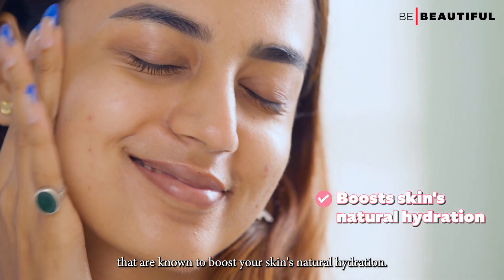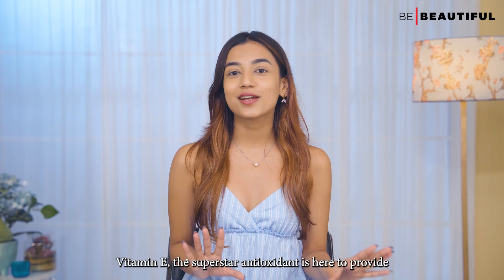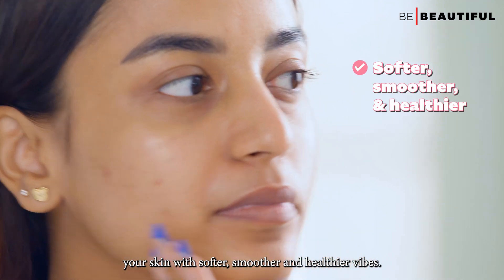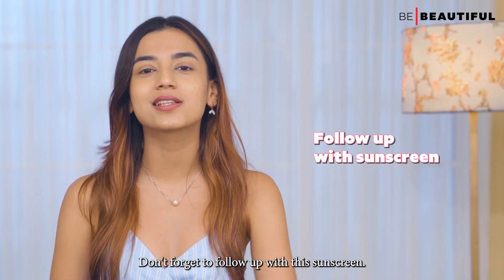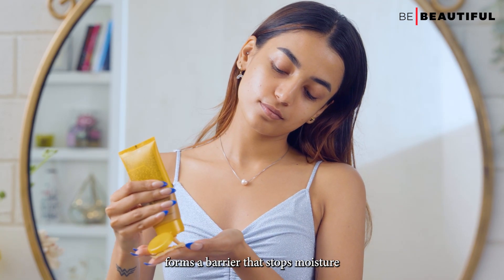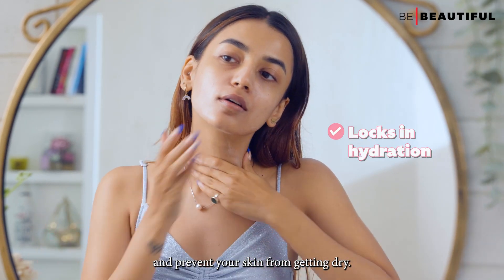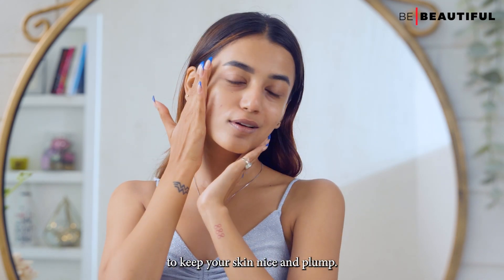This gel cream is packed with 11% hydrating actives that are known to boost your skin's natural hydration. Vitamin E, the superstar antioxidant, is here to provide softer, smoother, and healthier skin. Once your skin is moisturized, don't forget to follow up with a sunscreen — it forms a barrier that stops moisture from evaporating too quickly, locking in hydration and preventing dryness to keep your skin nice and plump.